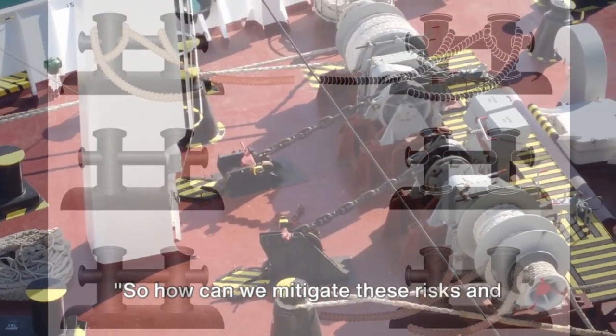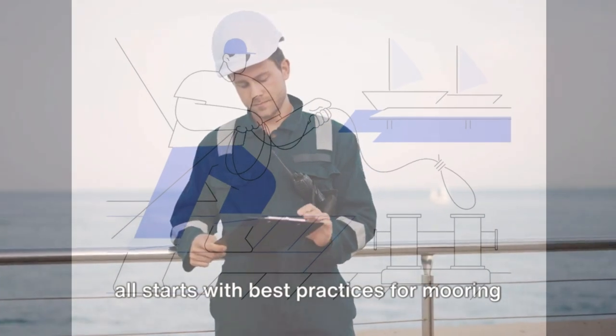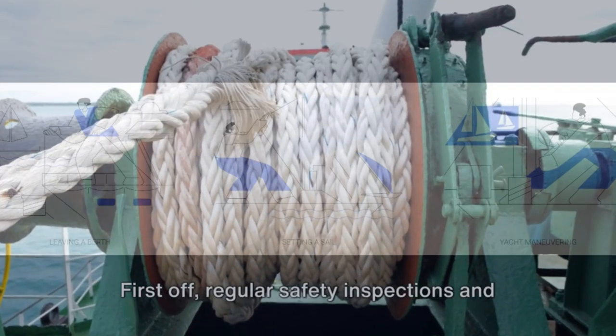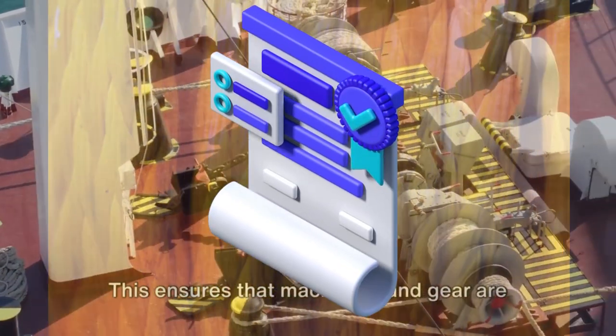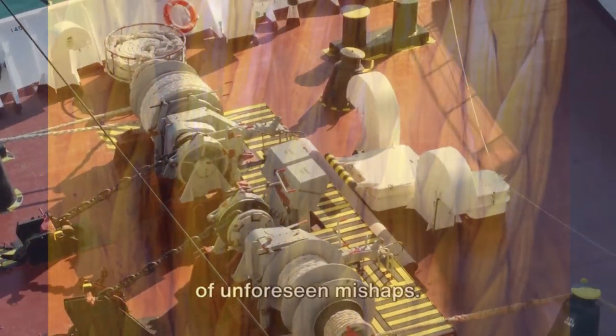So how can we mitigate these risks and ensure a safer working environment? It all starts with best practices for mooring deck safety. First off, regular safety inspections and maintenance of mooring equipment is a must. This ensures that machinery and gear are in good condition, reducing the likelihood of unforeseen mishaps.